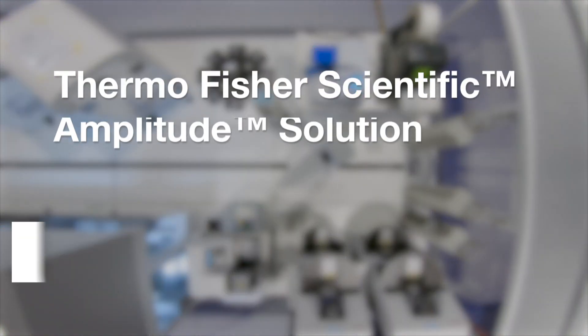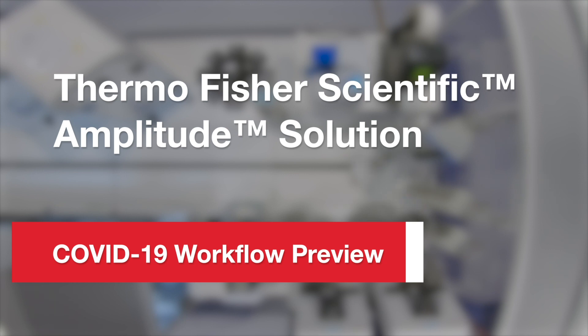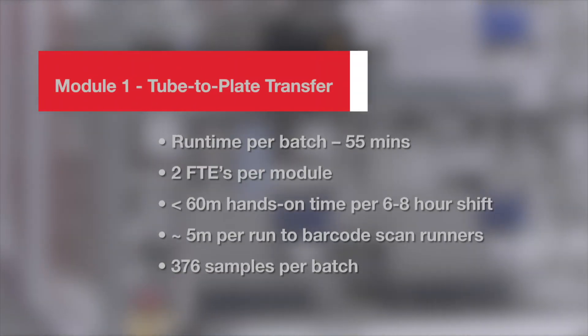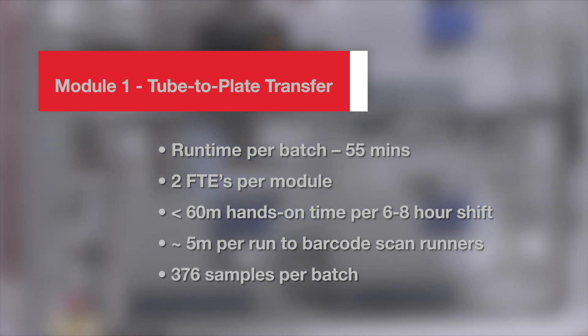The Thermo Fisher Scientific Amplitude Solution is a new, highly automated molecular diagnostic solution with the ability to analyze up to 8,000 COVID-19 samples in just 24 hours.